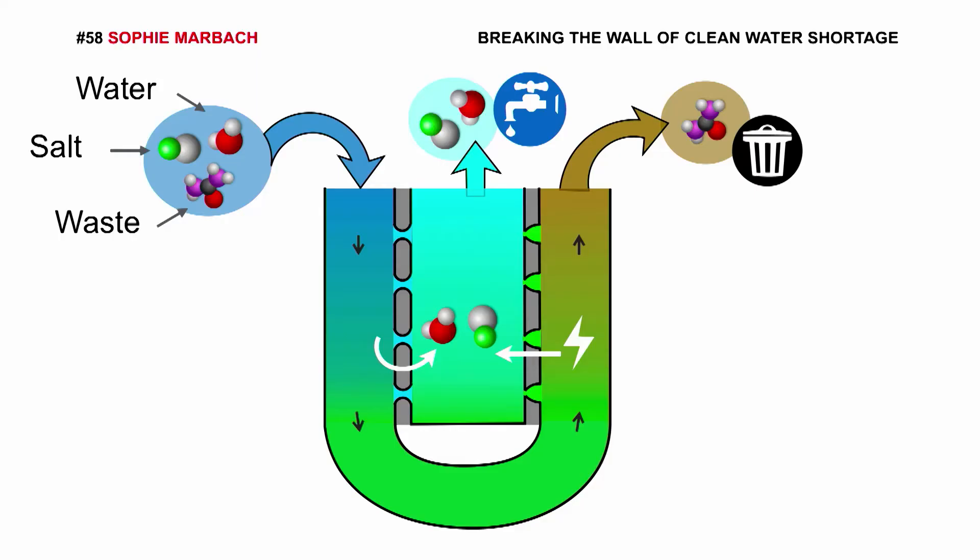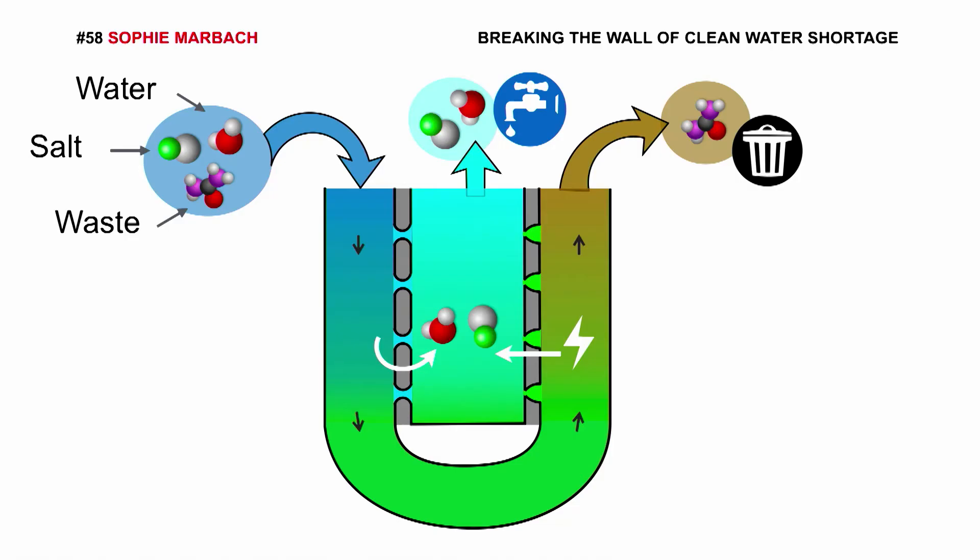Water with waste and salt arrive, and are going to traverse a U-shaped tube. This U-shape is essential, because it allows to convert the pressure force into a chemical attraction. Indeed, salt is pumped from one U-side to the central part of the U, increasing the local salt concentration — so the local chemical attraction — that drives water out. And as a result, you get clean water, but salty.